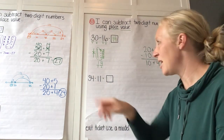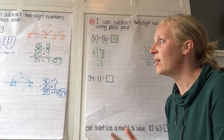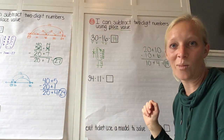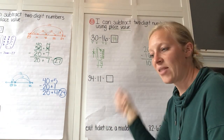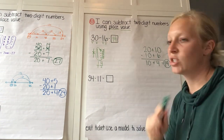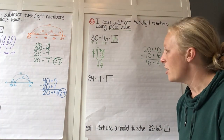Regrouping at its finest — we are breaking apart a ten and making it into ten ones. Sometimes it's helpful to draw or write it that way to begin with, rather than drawing it and then crossing off and taking away. Looking at that ones place can be super helpful with that.